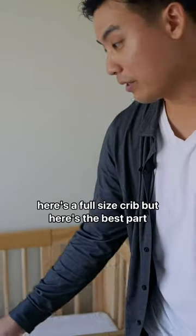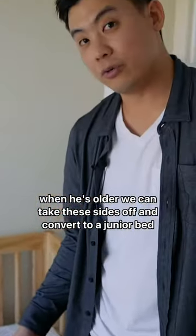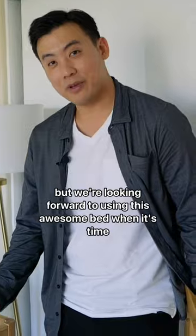Here's the full size crib, but here's the best part. When he's older, we can take these sides off and convert to a junior bed. We have a few years to go, but we're looking forward to using this awesome bed when it's time. We'll see you next time.